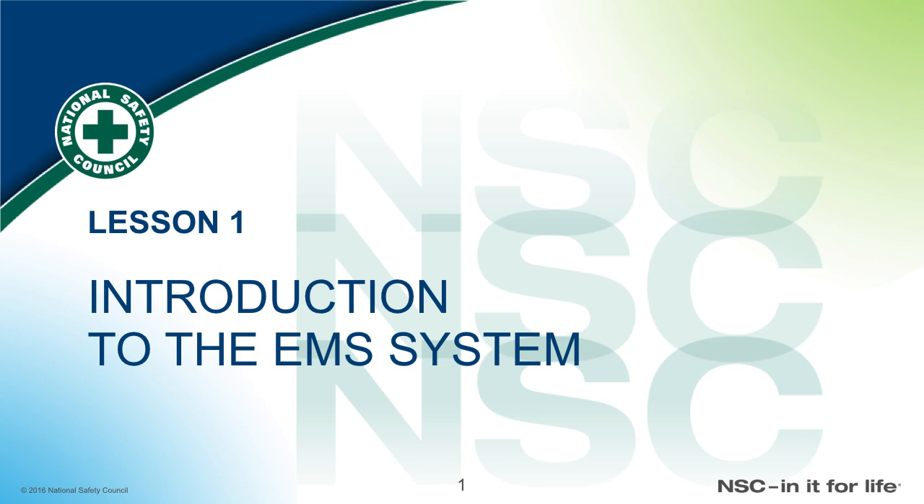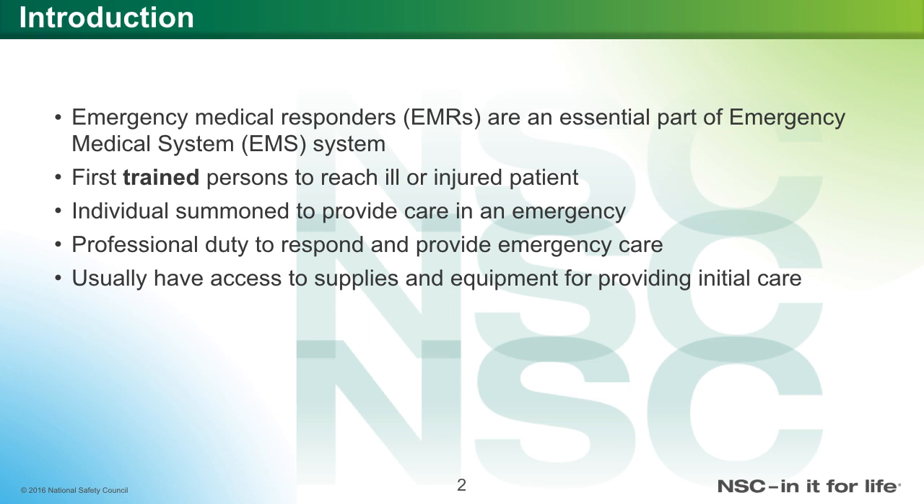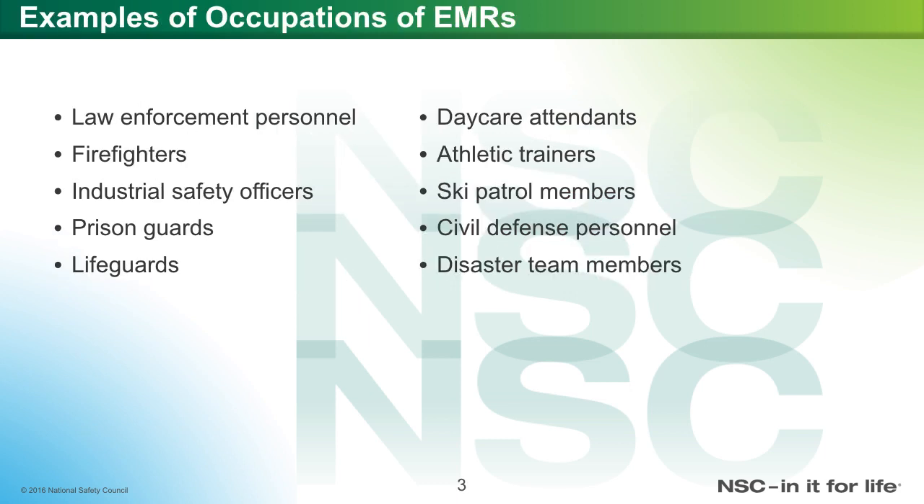Emergency Medical Responders are essentially a part of Emergency Medical Systems, EMS. They are the first trained person to reach ill or injured patients — individuals summoned to provide care in an emergency, with a professional duty to respond and provide emergency care. They usually have access to supplies and equipment for providing initial care. Examples include law enforcement personnel, firefighters, industrial safety officers, prison guards, lifeguards, daycare attendants, athletic trainers, ski patrol members, civil defense personnel, disaster team members, and more.